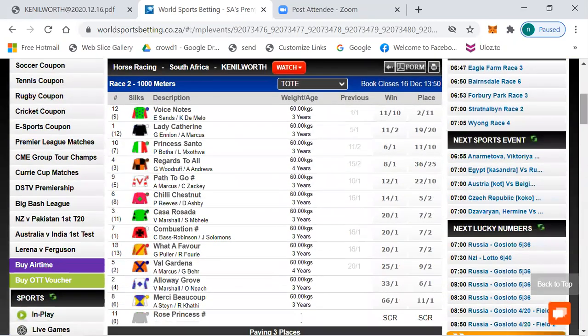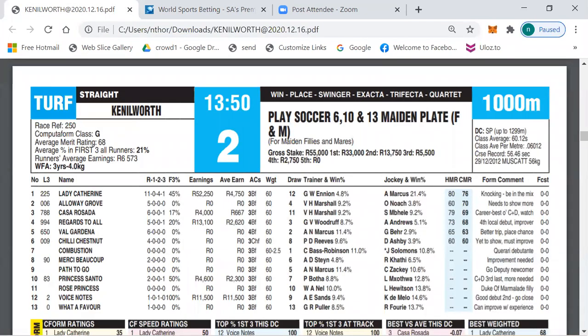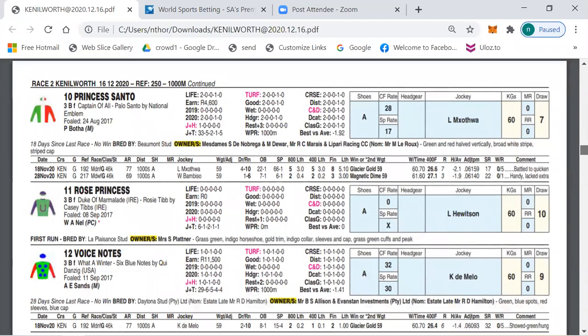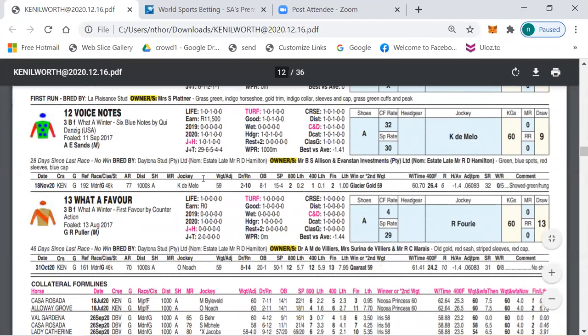Here's Race 2: number 12 Voice Notes 11 to 10, Lady Catherine 11 to 2, Princess Santo 6 to 1, Regards to All 8 to 1, Path to Go 12 to 1, So It Says Not 14 to 1, 20 to 1 and better the rest. My first selection is number 12, the favourite. I'm sometimes a bit skeptical to give selections where the horse ran a very good first race, but I'm willing to give this horse a chance. It finished well at 26.4, showed greenness and was hanging, but still managed to hang on for second place. I see there was some money backing it from 8 to 1 down to 15 to 4, so maybe it can improve today and land in first.